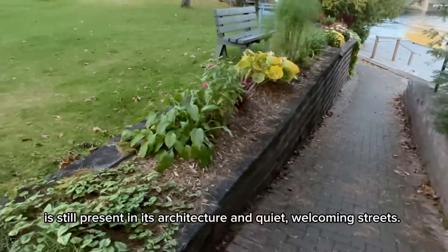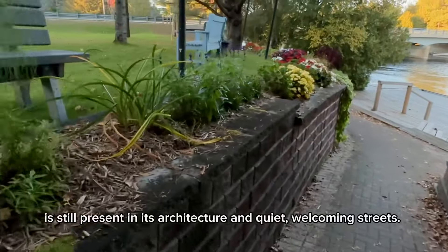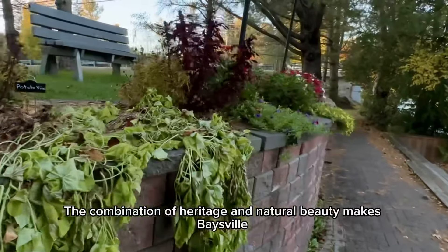Just a short stroll away, Gristmill Park is a picturesque spot where the brilliant autumn hues frame the peaceful landscape, making it perfect for a leisurely afternoon.